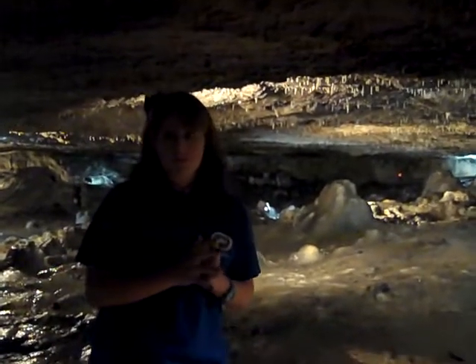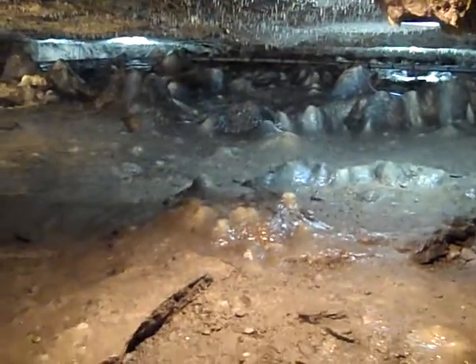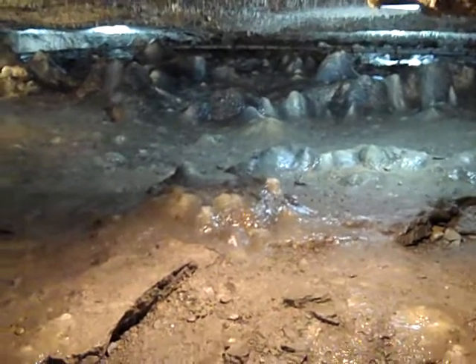When the water falls from the stalactites, there are still minerals in those drops of water. These minerals fall to the ground and, over time, build up to form those bumps called stalagmites.